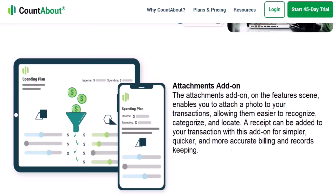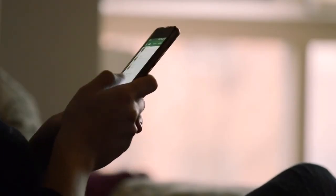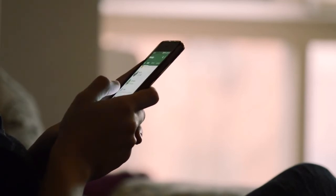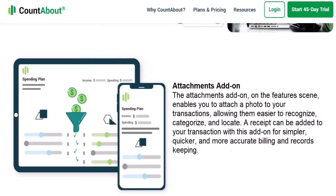Ninth, attachments add-on. The attachments add-on enables you to attach a photo to your transactions, making them easier to recognize, categorize, and locate. A receipt can be added to your transaction with this add-on for simpler, quicker, and more accurate billing and record keeping.